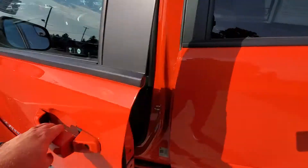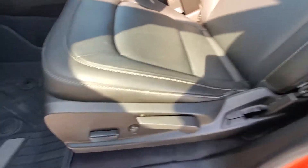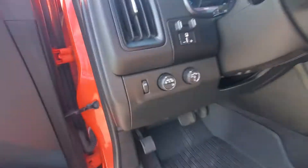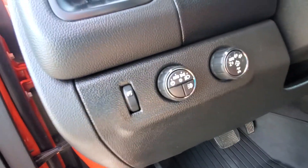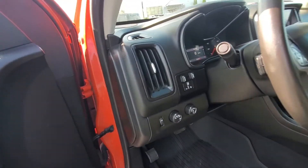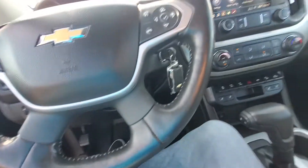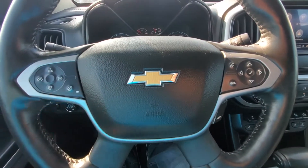Let me show you the inside. Leather is in great condition. We got a power driver's seat. There's no smoke odors or anything like that on the inside. Got your four-wheel drive select dial here. The rail lights up there — you can turn those off and on, just push the button. Trailer brake control.